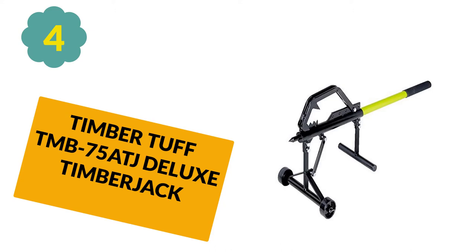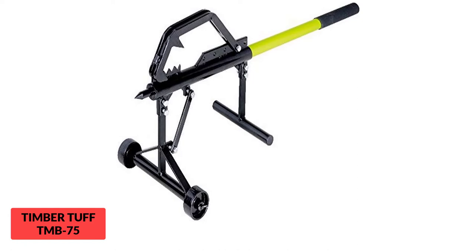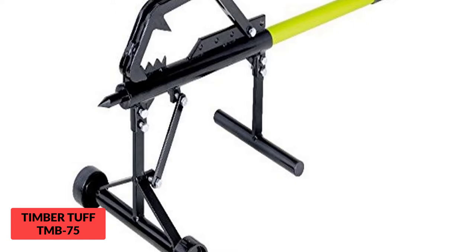At Number 4: Timber Tough TMB 75ATJ Deluxe Timber Jack. This all-in-one tool functions as a timber jack, log lifter, and cant hook — an extremely versatile product that can perform a wide variety of tasks. Adjust the hook easily with a quick pin at five different positions for logs up to 18–20 inches. The wheels help to roll under logs for easier lifting and pulling. It features a 48-inch fiberglass handle with high-carbon steel components for a durable and reliable product.